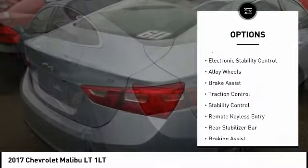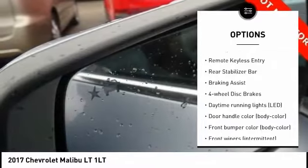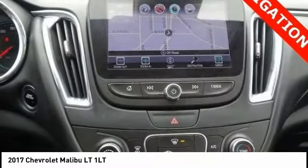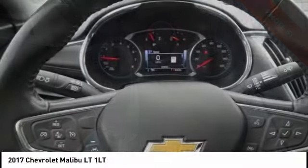Here are some of this vehicle's great options: tire pressure monitoring system, electronic stability control, alloy wheels, brake assist, traction control, stability control, remote keyless entry, rear stabilizer bar, braking assist, four-wheel disc brakes.